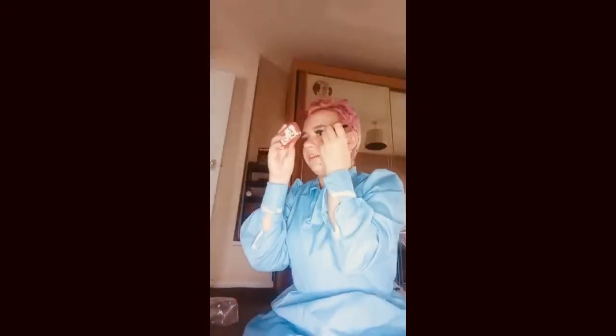Eyeliner time. I've got quite a precise eyeliner so I can make my eyes a little bit more anime. Now I should do the other eye. Wish me luck.